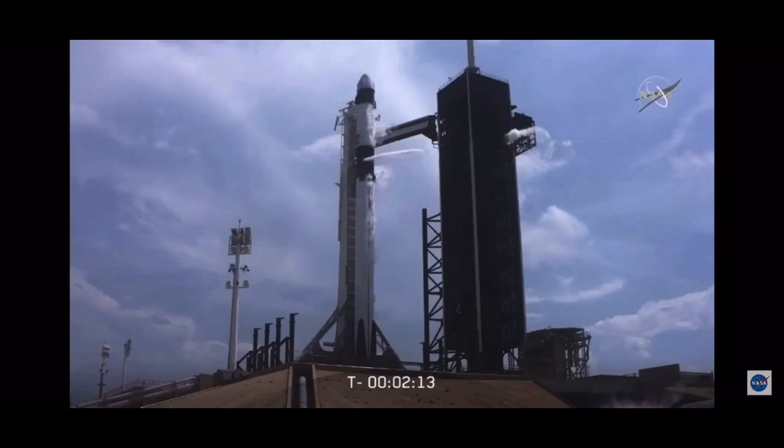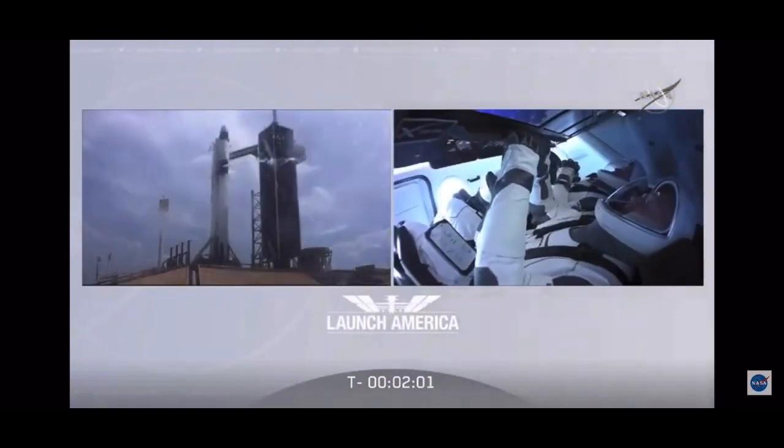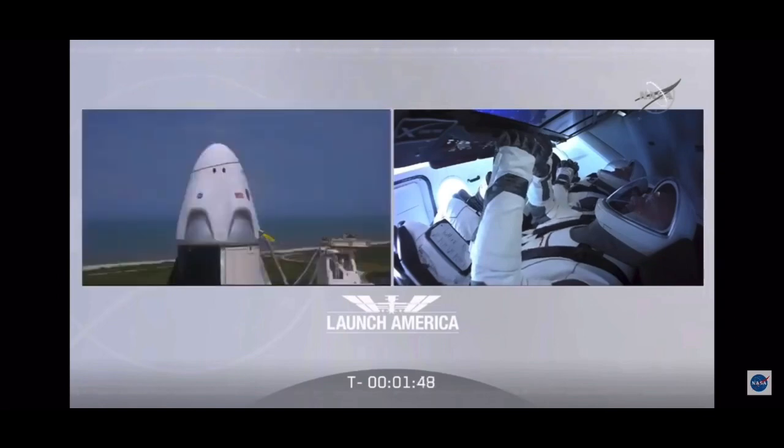We're going on internal power now, just a few seconds away from the stage two LOX load being complete. It's been almost nine years since we've been in this position — a lot of work done by thousands of people to get to this point, all our eyes focused on two now. Stage two LOX load is closed out, all propellant fills are complete. All fuel, all oxidizer on Falcon 9 — one minute 34 seconds to go till launch.